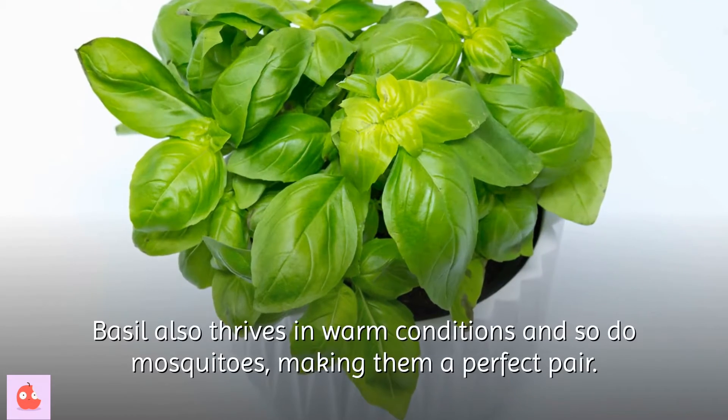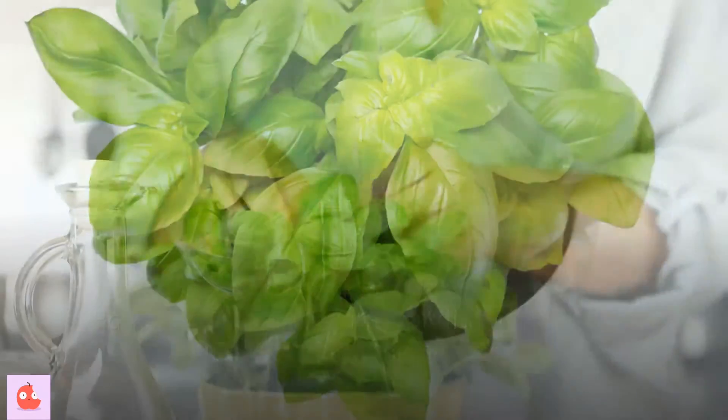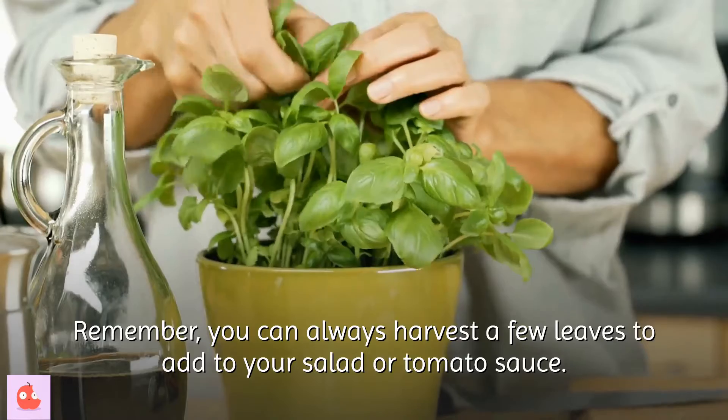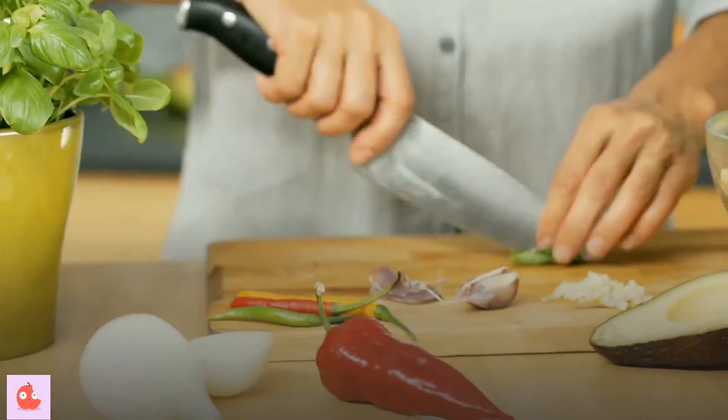Basil also thrives in warm conditions, and so do mosquitoes, making them a perfect pair. You can always harvest a few leaves to add to your salad or tomato sauce. Basil leaves have many health benefits that we will look at in a different video.